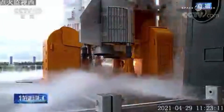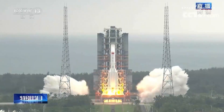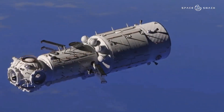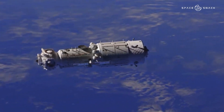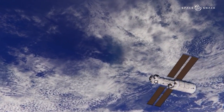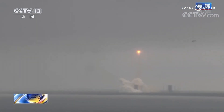China launched the first of its space station's three modules, the CSS, which will be assembled over ten missions and is expected to be ready by the end of 2022. The central module Tianhe, the place where the astronauts will stay, was propelled by a Long March 5B rocket from the Wenchang launch centre on the tropical island of Hainan, according to CCTV channel.